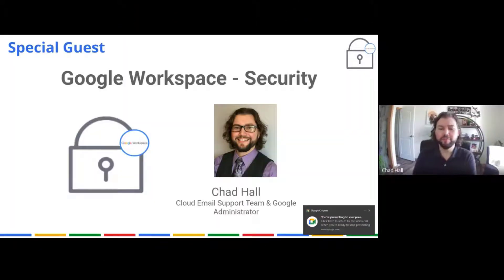Hello, and I'm Chad Hall. I'm one of the support team Google admins for the state of Iowa, and I'll be walking you through some security things today.